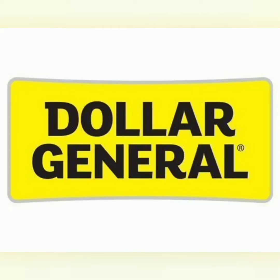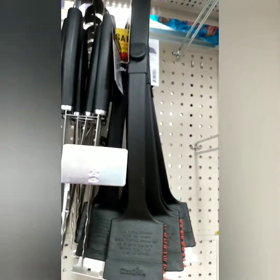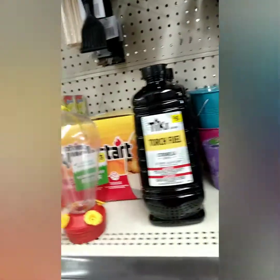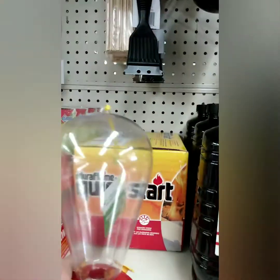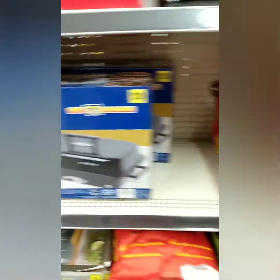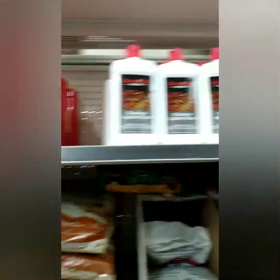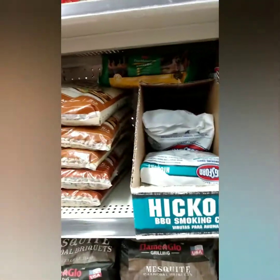Now for Dollar General — I stopped there and found some more barbecue items. Some of them for a dollar, others were more. They had some insect stuff to keep the bugs away, and a hummingbird feeder — I grabbed that one for home. They had a nice little grill for $20 and some charcoal. I like that little pan there too.